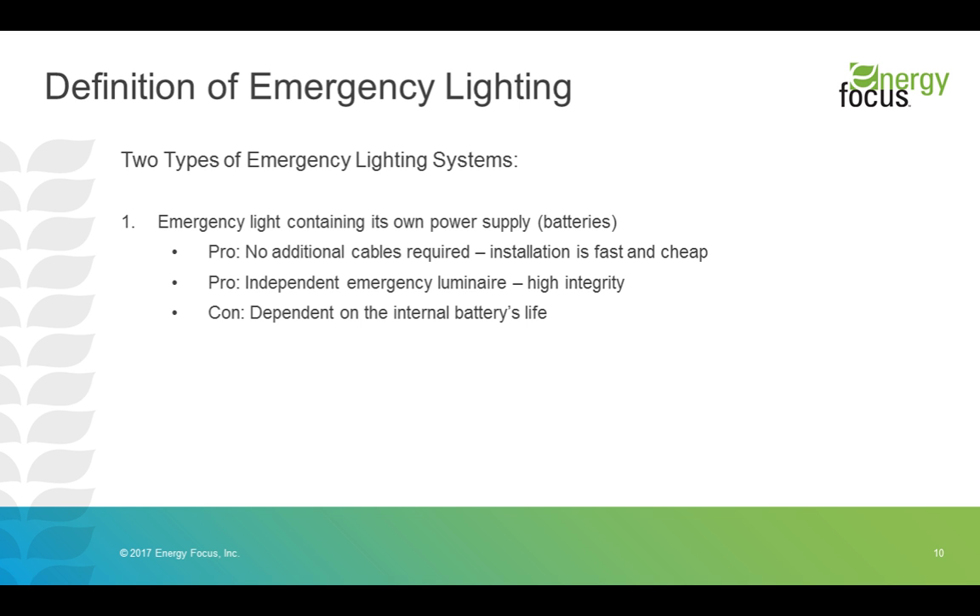A con of this type is that everything is dependent on that battery. The life of the emergency system is dependent on that battery, and specifications of that luminaire — including temperature and relative humidity constraints — could also be dependent on the battery. So it's worth knowing what the temperature range and relative humidity restraints of the battery are, because those will define the operating limits for the entire system.